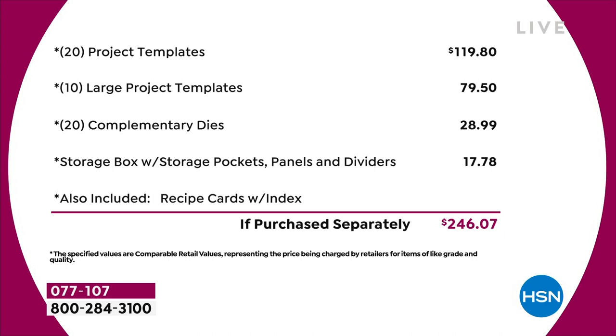You've got 20 of the project templates at $4.95 each — that's $120 just in that. Then you've got 10 of the large project templates, another $80 worth. You've got a 20-pack of complimentary dies — that's nearly $30. The storage compartment is worth another $18. I haven't even talked about the value in the recipe cards, or the education program — we're not even putting a value on that. Just the physical product, you're talking close to $250 of value.